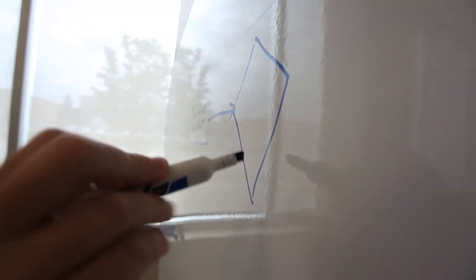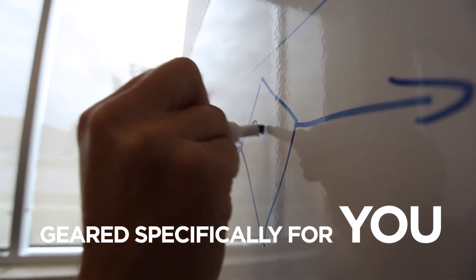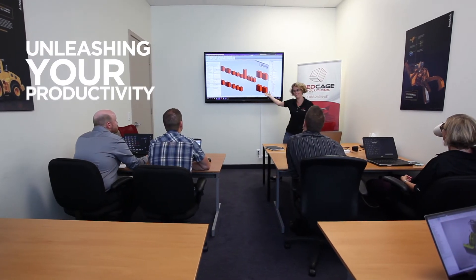They developed a series of training sessions that were geared specifically to our firm and to where we were at. They have helped us through that process, so I think that we are more productive than we were a few months back before we had the training.